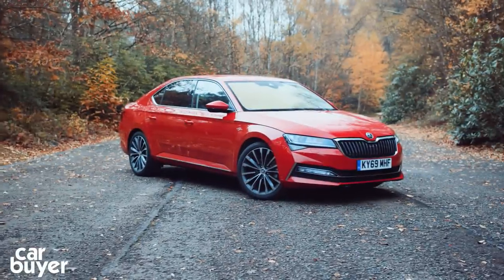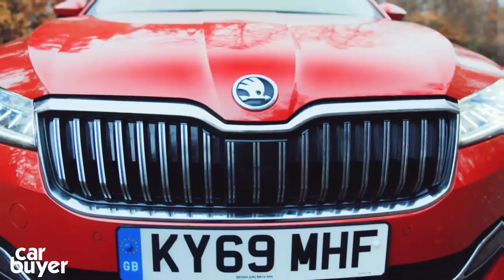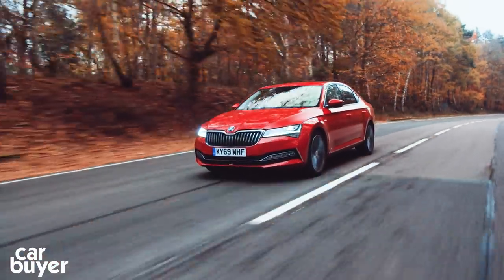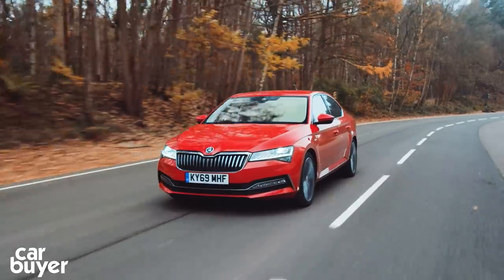The Skoda Superb is one of our very favourite cars here at CarBuyer. It's the car that shows how far Skoda has come, as it's so much more than simply a good value alternative to more upmarket rivals. The Superb was updated for 2020 and took top honours in the large family car category at the 2020 CarBuyer Best Car Awards.